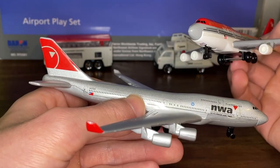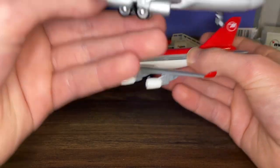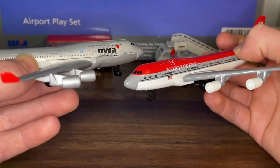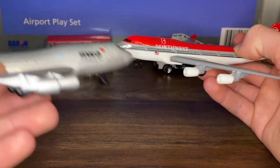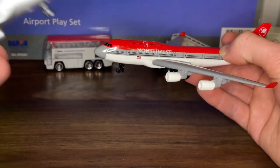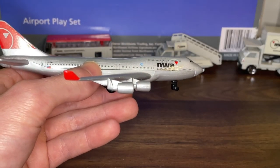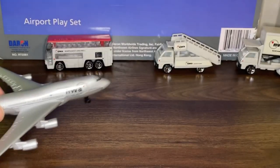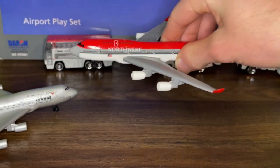I definitely think they should have kept the bowling shoe livery. If they were going to update it, maybe they could have kept the bowling shoe livery but added a larger logo on the tail similar to the NWA livery. But I really want to know why they used NWA instead of just displaying Northwest on the tail. Anyway, the airline's been gone for 14 years now, and I'm not going to re-review the bowling shoe livery since I did that in my most previous video.